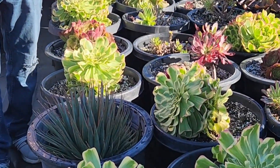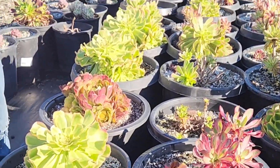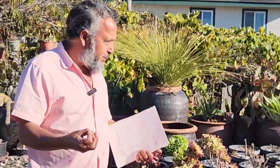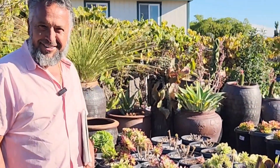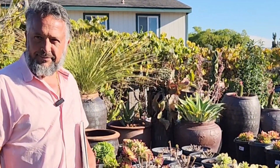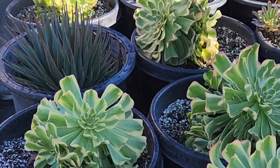And these aeoniums — do they take a lot of care, Manny? For the most part, Kelly, these plants love to be ignored. They love it if you just leave them alone. As for water, I only water once a month here in the coast of Monterey, Carmel, and Santa Cruz. There are so many different varieties and so many different variations of color.